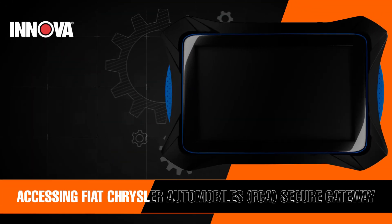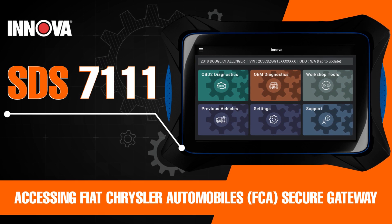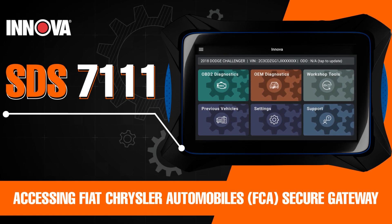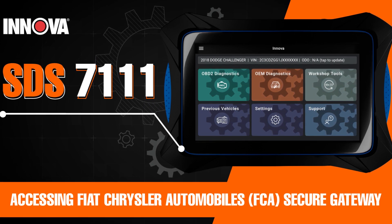Hello and welcome. We're excited to introduce you to our partnership with Fiat Chrysler Automobiles, or FCA, and AutoAuth, bringing you access to FCA's secure gateway to expand your tool's diagnostic power. Let's get started.